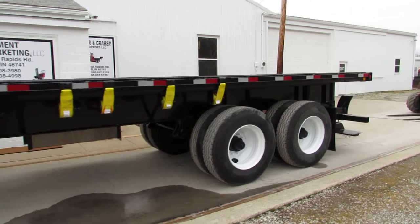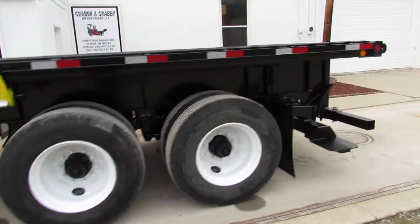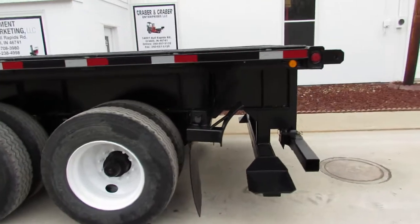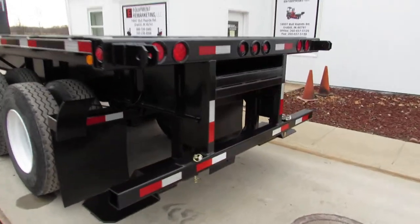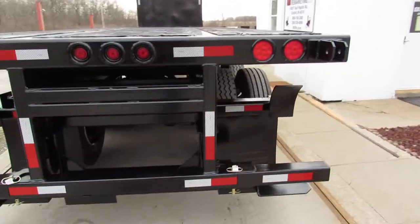This unit has been turbo blasted, primed and repainted. It is equipped with a Moffitt carrying forklift system on the back end.